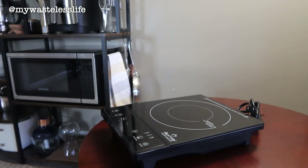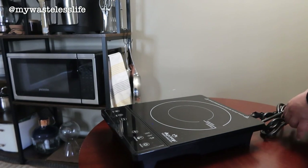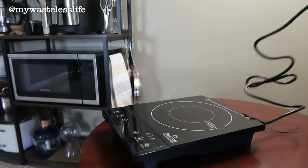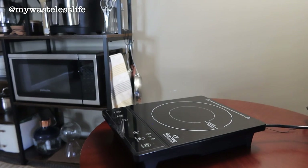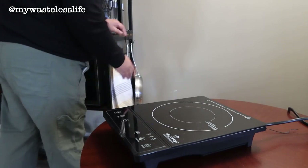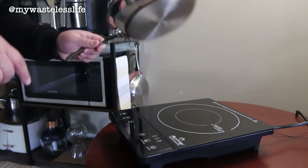Right now it's just on a coffee table I got off Facebook Marketplace, but once I set up the kitchen island it has a space to put it permanently. What's great about an induction stove is it's very safe for an apartment because not all cookware works with it. I'm going to cook eggs using this pan — you can only use induction-compatible pans.